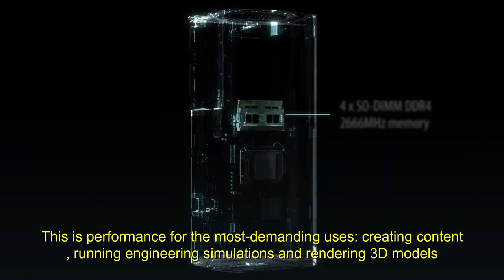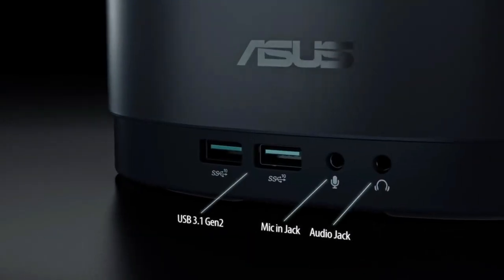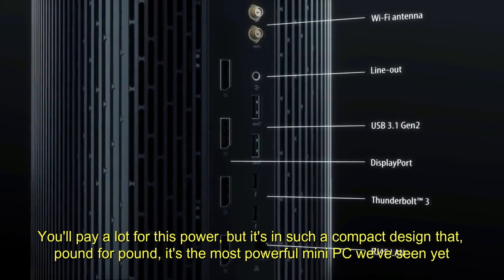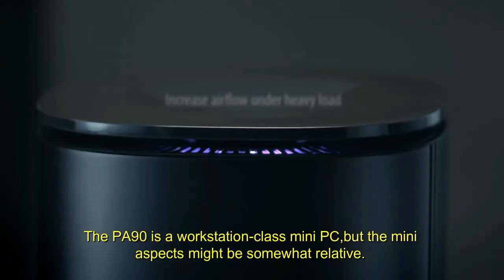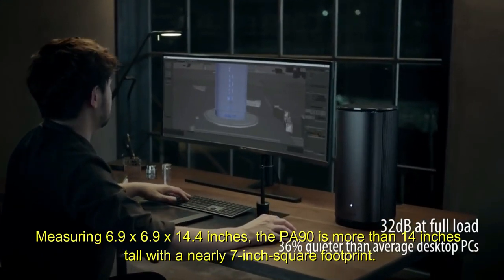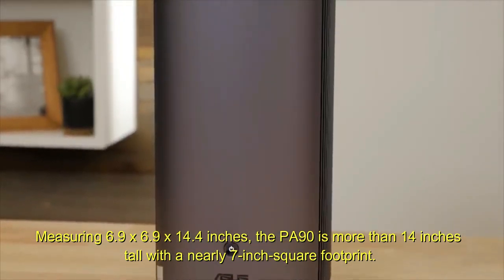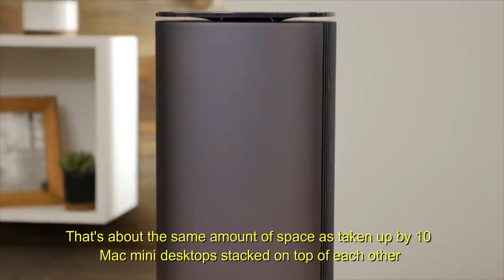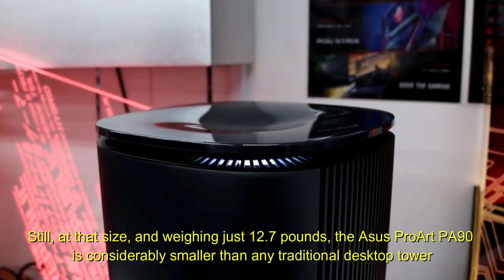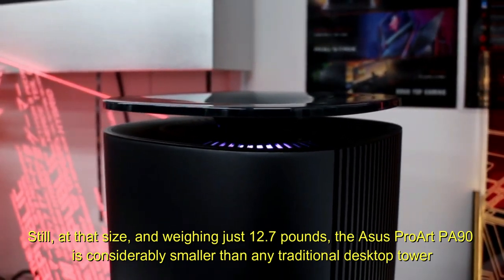This is performance for the most demanding uses: creating content, running engineering simulations, and rendering 3D models. You'll pay a lot for this power, but it's in such a compact design that pound for pound, it's the most powerful mini PC we've seen. Measuring 6.9 x 6.9 x 14.4 inches, the PA90 is more than 14 inches tall with a nearly 7-inch square footprint — about the same space as 10 Mac minis stacked on top of each other. Still, weighing just 12.7 pounds, the ASUS ProArt PA90 is considerably smaller than any traditional desktop tower.